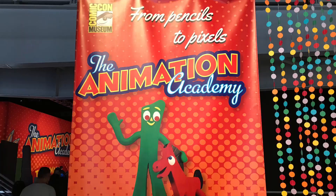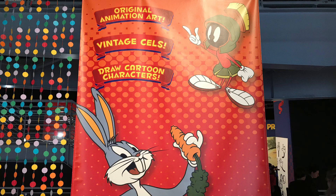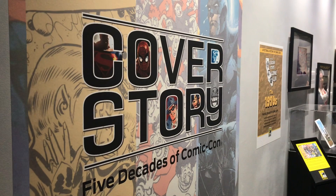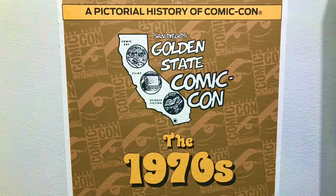The majority of the main floor focuses on the origins and methods of creating animation. First, let's take a look at the upstairs exhibit that highlights over 50 years of the Comic-Con International through its program cover art and publications.